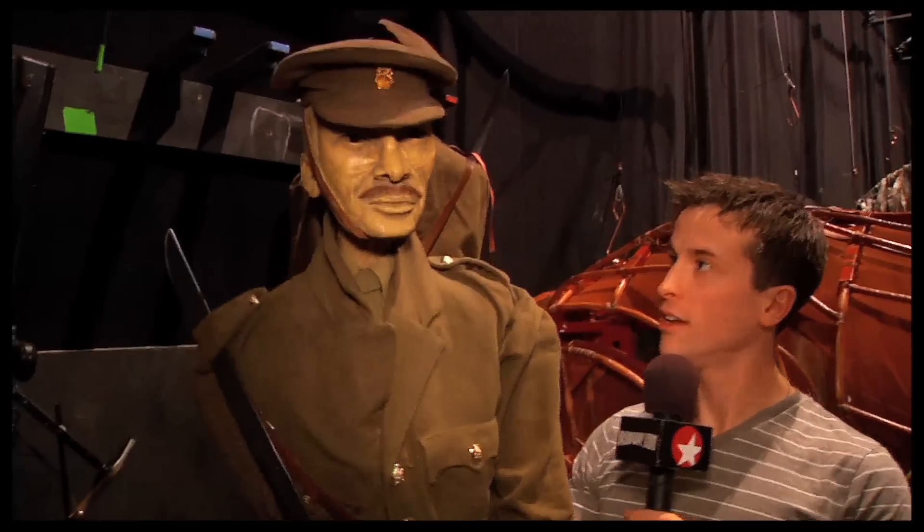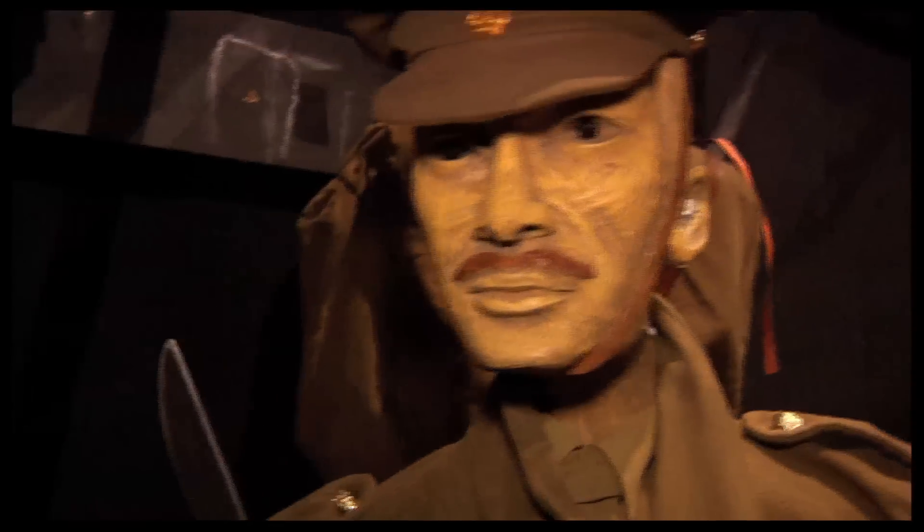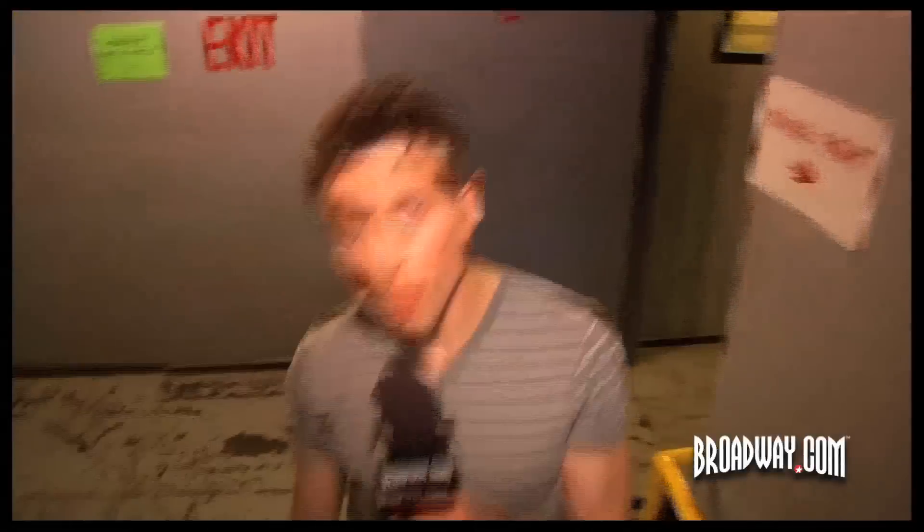This is one of the mustering soldiers, and these again help fill out the bigger cavalry scenes. Now we're moving backstage to see if we can meet a few more people from the cast.